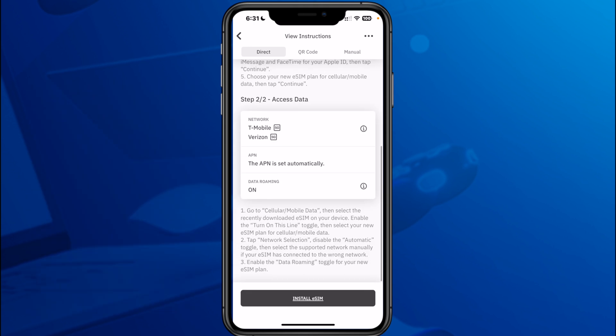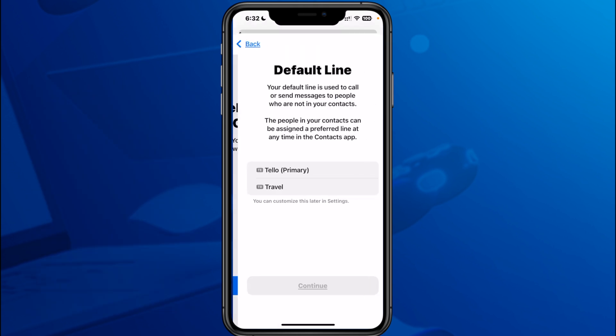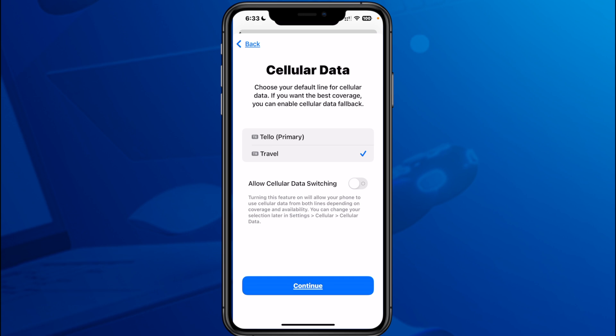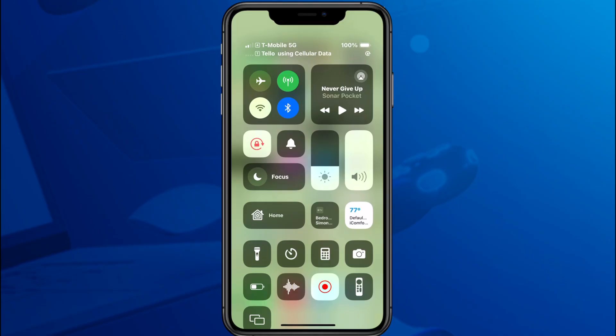So I bought that package and followed the installation process on the iPhone. I also selected my default line, which is my home carrier, and made sure I selected iMessage and FaceTime line. Then for my cellular data, I made sure I selected Airalo. And then I'm off to San Diego Comic-Con.